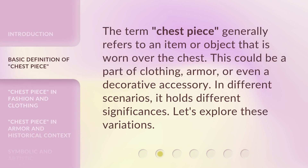The term 'chest piece' generally refers to an item or object that is worn over the chest. This could be a part of clothing, armor, or even a decorative accessory. In different scenarios, it holds different significances. Let's explore these variations.